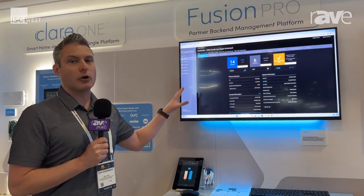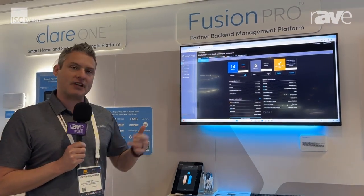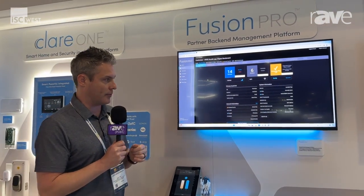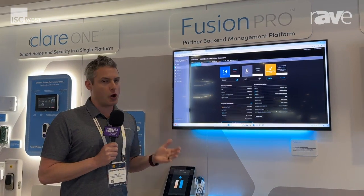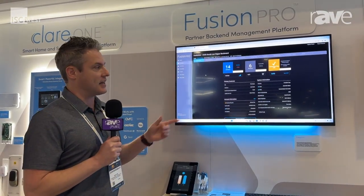From a standalone smart home system to where you can put together a builder package — maybe include a couple of light switches, a thermostat, a door lock, and one of our video doorbells — standalone with no cost for that, all the way up to monitored by a central station with LTE backup.